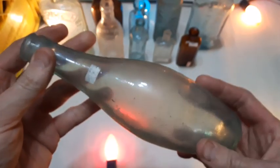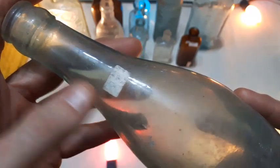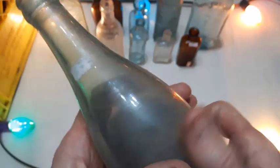How about this big bowling-pin-shaped bottle? It's got a price tag on it — it's eight bucks. A little rough.